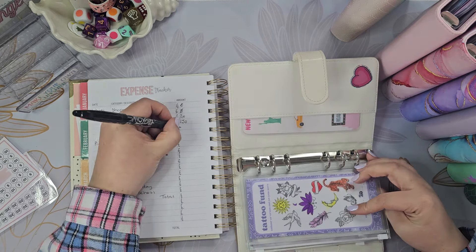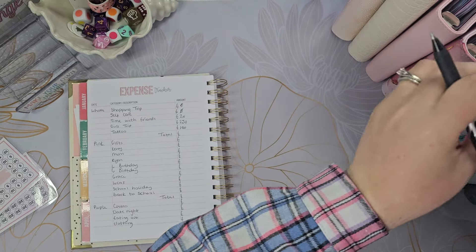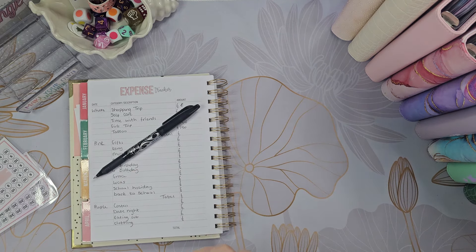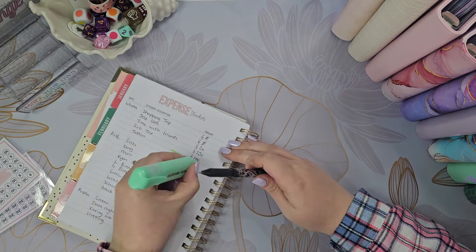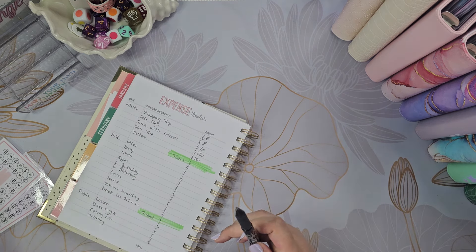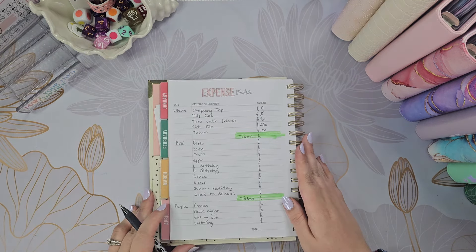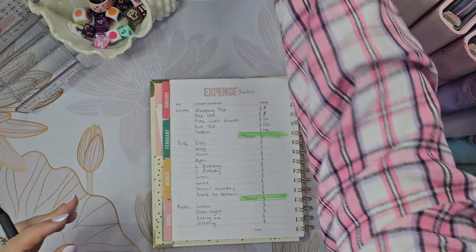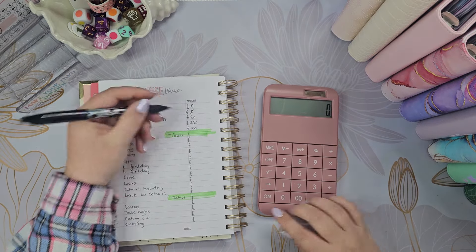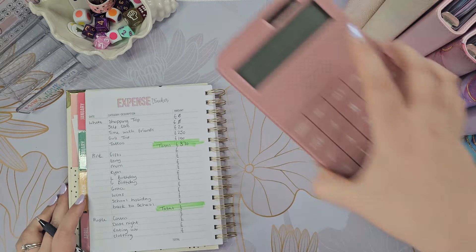And we've got a £100 placeholder in tattoo. I need a highlighter to highlight my totals because I like to highlight these so that I know which ones I'm counting at the end. So we've got £370 in total for this binder — I didn't even need a calculator for that one.